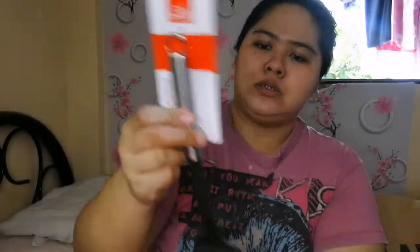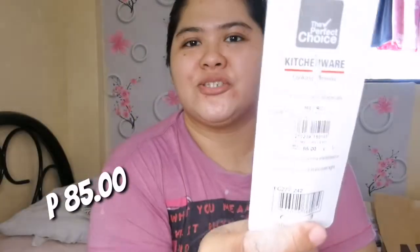Next na binili ko ay ito — pang halo, worth 85 pesos lang. Nakasale kasi ito nung binili ko. Ito yung binili ko kasi maganda siya para doon sa mga non-stick pans. Sabi kasi doon, dito talaga ginagamitan dapat ng stainless steel yung mga non-stick pans kasi nakakayod. Mas maganda kung ganito yung gagamitin natin.